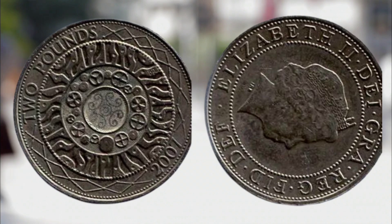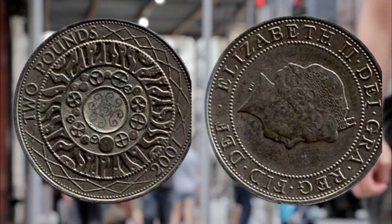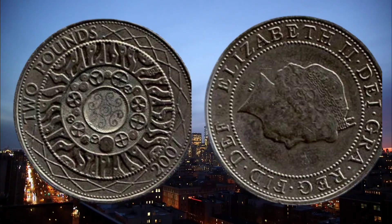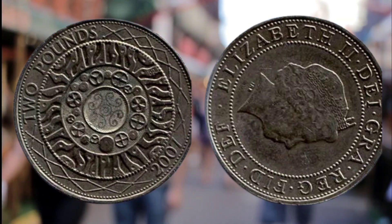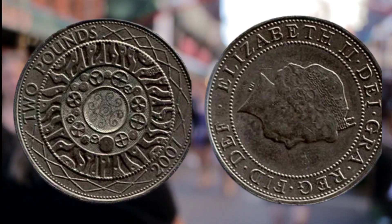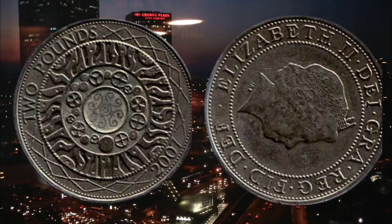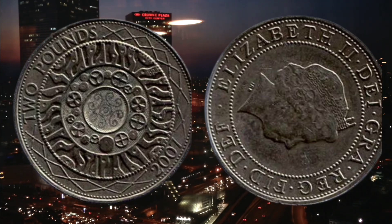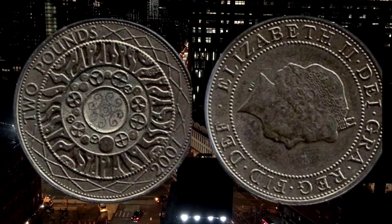We have only come across 4 or 5 similar coins, none of which have been £2 coins. There are very few coins to compare it with, but as the coin has been authenticated by the Royal Mint, it makes this coin particularly interesting to collectors or error coin enthusiasts. In the authentication letter sent to the coin collector, the Royal Mint said what appears to have happened is that an unpierced blank has somehow been struck between £2 dies.